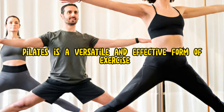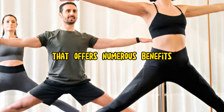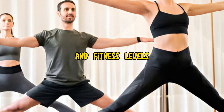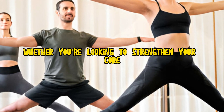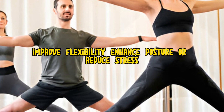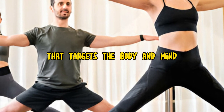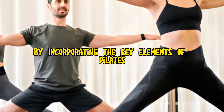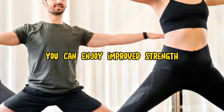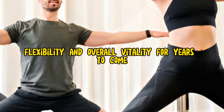In conclusion, Pilates is a versatile and effective form of exercise that offers numerous benefits for participants of all ages and fitness levels. Whether you're looking to strengthen your core, improve flexibility, enhance posture, or reduce stress, Pilates can provide a comprehensive workout experience that targets the body and mind. By incorporating the key elements of Pilates into your exercise routine, you can enjoy improved strength, flexibility, and overall vitality for years to come.